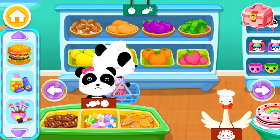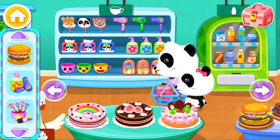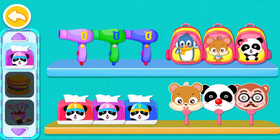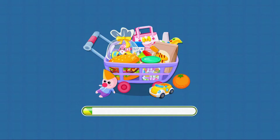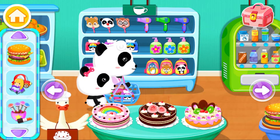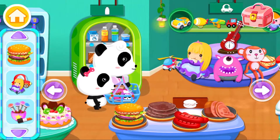Yay! You already have this one. Dairy products. Find all the dairy products that you need to buy. Awesome! We don't need this. We don't need this.